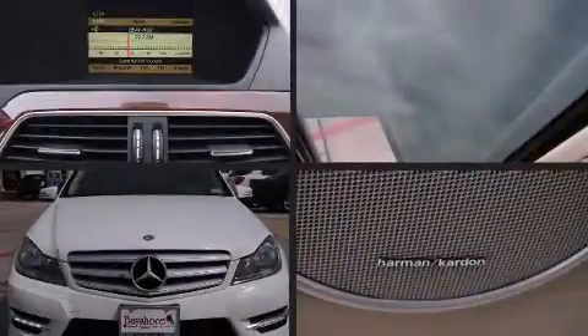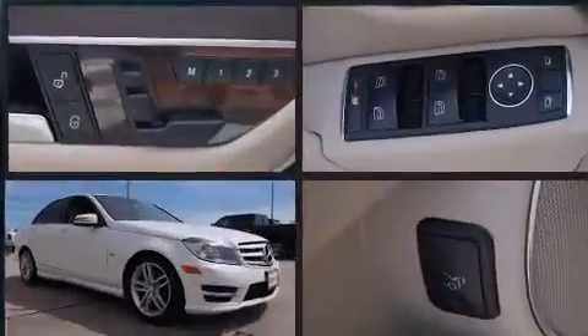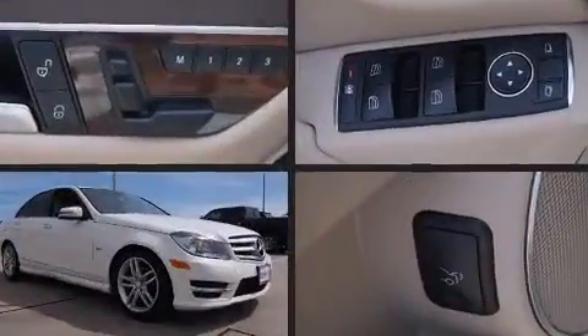Get excited about the 2012 Mercedes-Benz C-Class. This four-door, five-passenger sedan still has fewer than 40,000 miles.